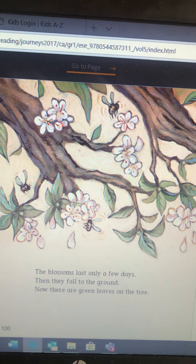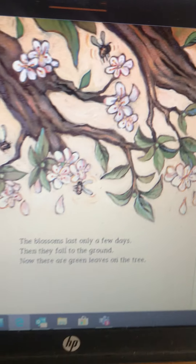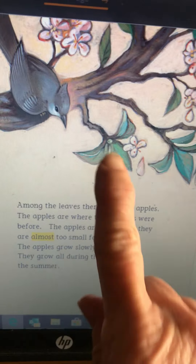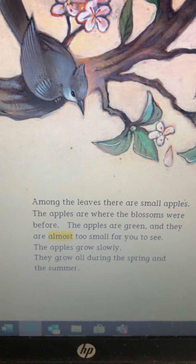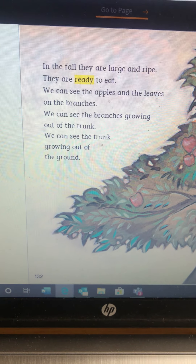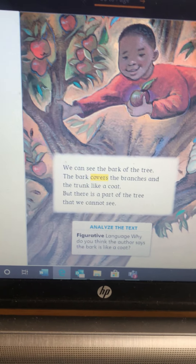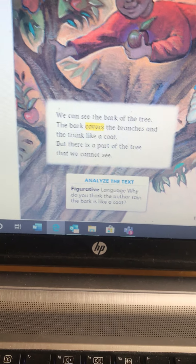The blossoms last only a few days, then they fall to the ground. Now there are green leaves on the tree. Can you see the bee? Remember when we did the Magic School Bus and we learned all about how the bees collect pollen from the flowers and spread them around? Among the leaves are small apples. The apples are where the blossoms were before. The apples are green and almost too small to see. The apples grow slowly — they grow all during the spring and the summer. In the fall, they are large and ripe and ready to eat.